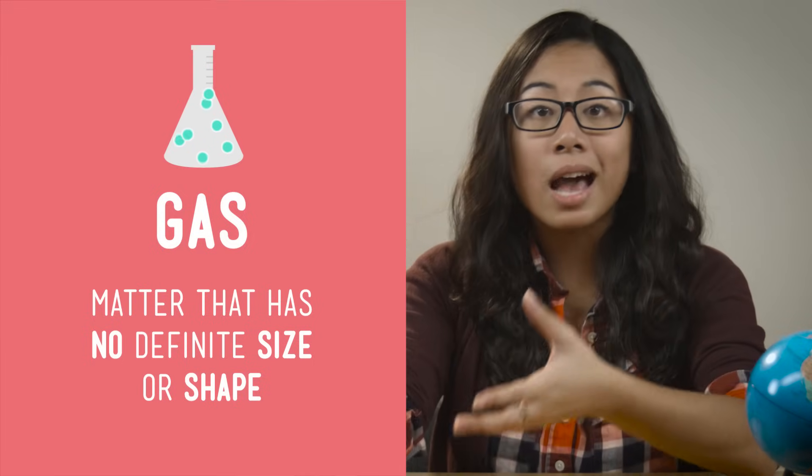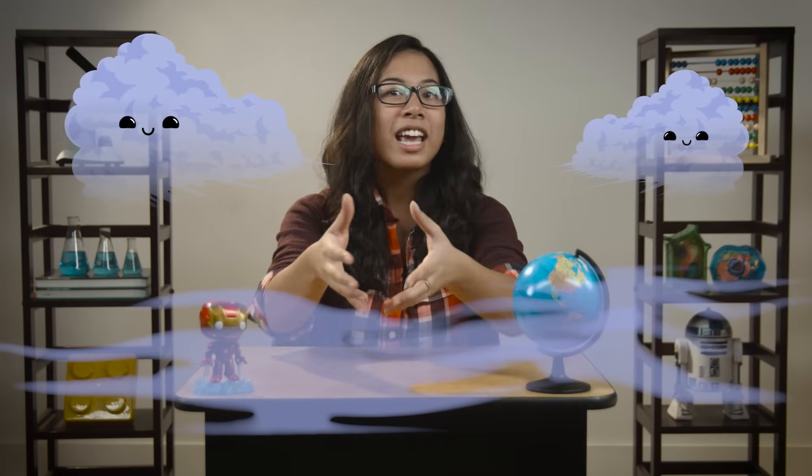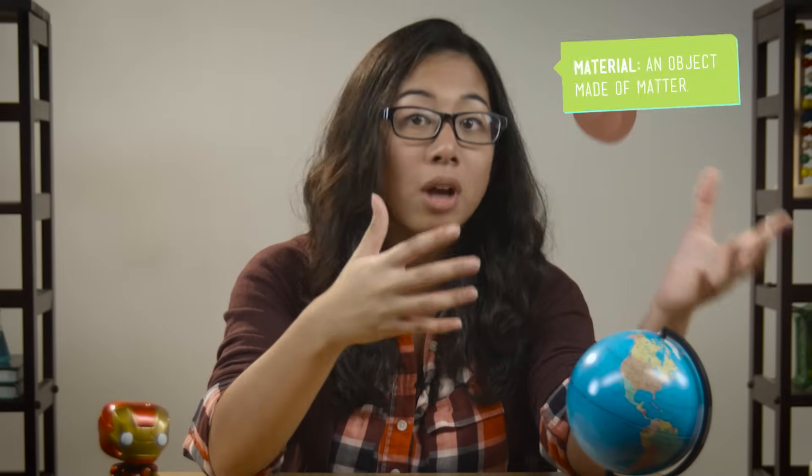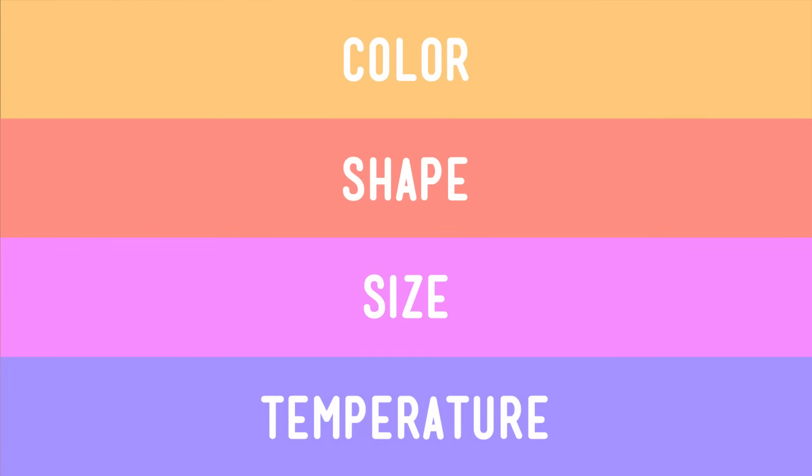And a gas is matter that has no definite size or shape. The air around me and you is a gas — it's not shaped like anything, and its size changes depending on how big the container is that it's in. Now, all solids, liquids, and gases are materials, or objects, made of matter. And all materials have properties, or traits that help identify them, like their color, shape, size, temperature, or weight.